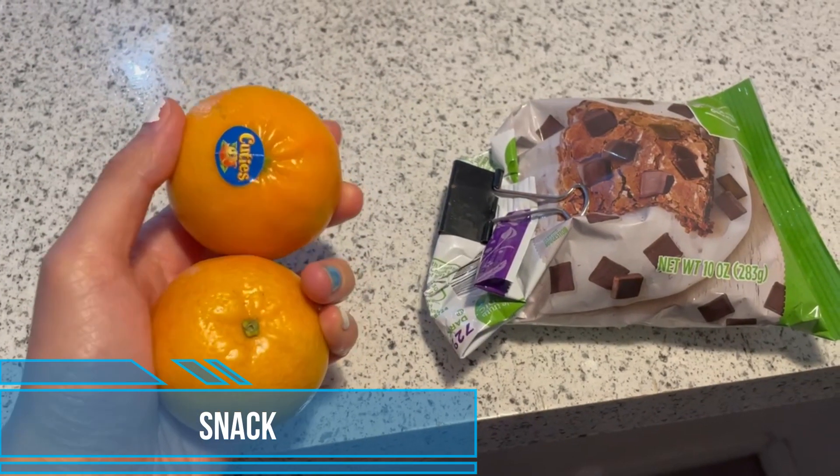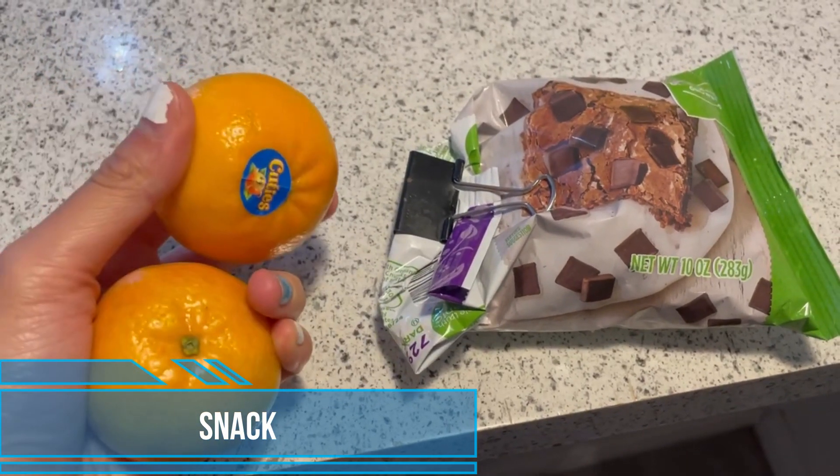I usually try to eat with other people but today everyone's pretty busy so I'm just at my desk eating alone. Let's try it. The air fryer is one of the best inventions. Making all this probably took like 20 to 25 minutes max — so very fast but still healthy. This is today's afternoon snack: two cuties and some dark chocolate chips.